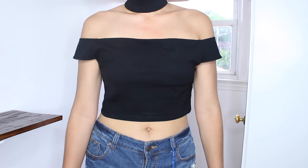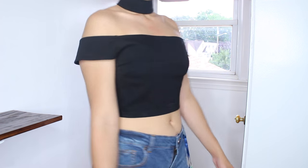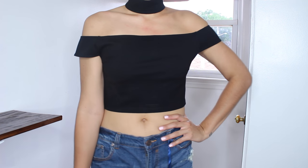This shirt in particular is great quality — it has a thicker material and it's stretchy in the best way. The choker part connects right onto the shirt, and it's a little crop top. This off-the-shoulder thing going on is perfect too because you don't have to worry about it falling — the choker is connected to the shirt.